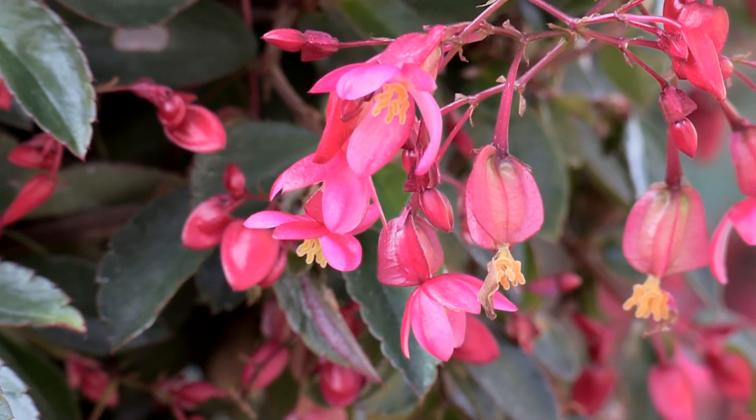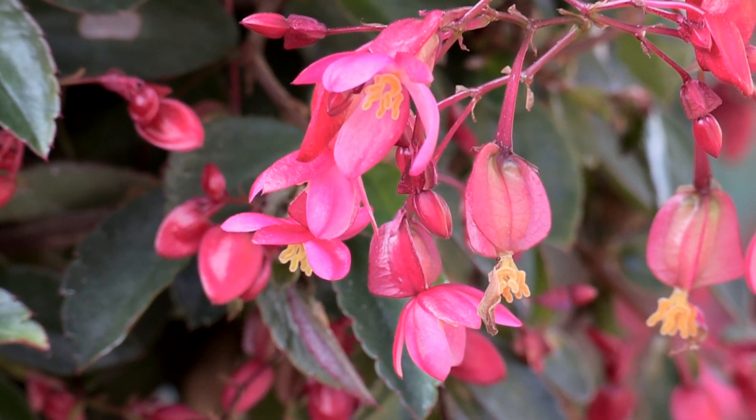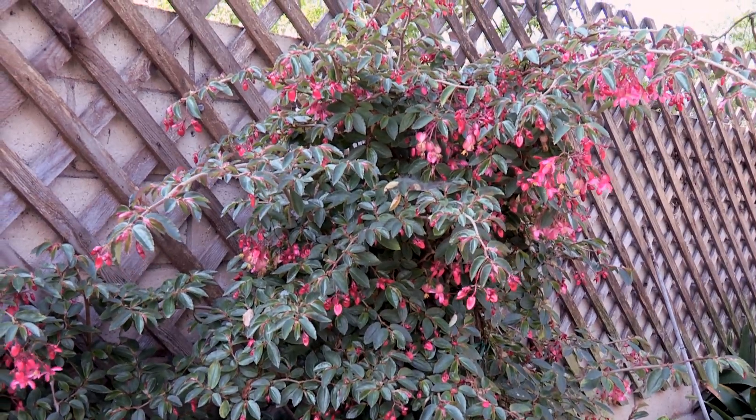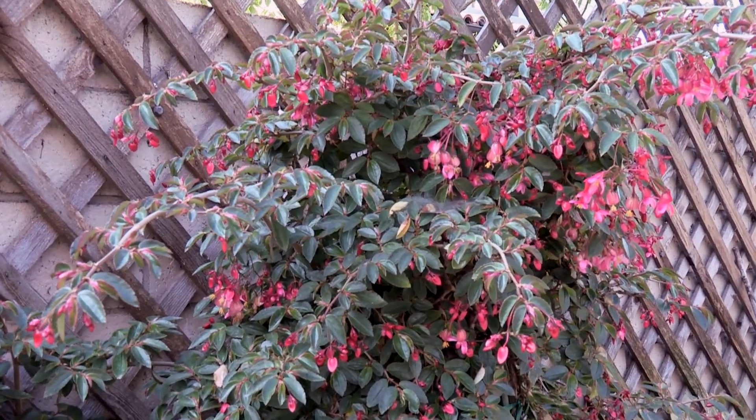There are begonias that bloom all year long like this one, and then there are begonias that only bloom once a year. The sky's the limit. All you have to do is find somebody who's got the right ones and pick which one you like.